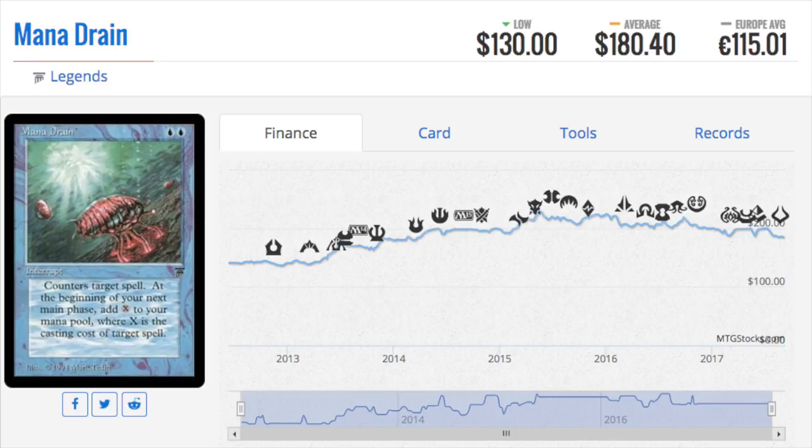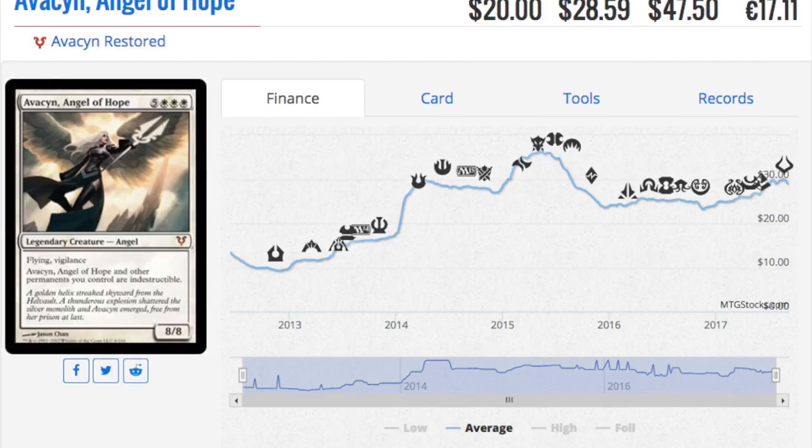Next is Avacyn, Angel of Hope — a card I like a lot. I'm very glad to see her getting a reprint, mainly because her price was creeping up and I want to collect a bunch of them. Avacyn is a great card in EDH but doesn't see much play in eternal formats otherwise.